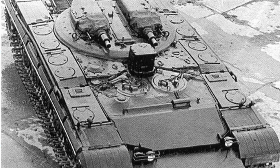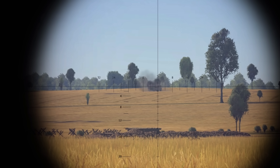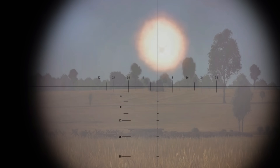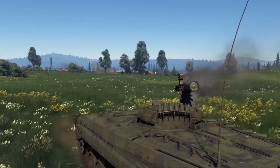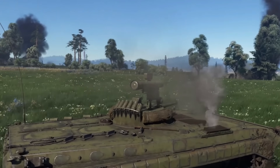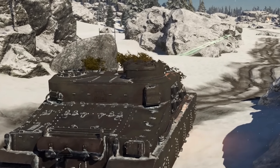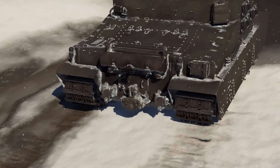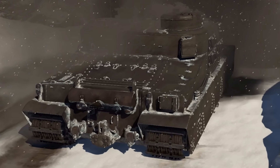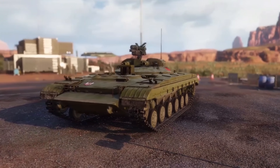By 1961, the IT-1 was still in development and the project was not doing all that great, partially due to the unreasonable demands personally submitted by the leader of the Soviet Union at the time, Nikita Khrushchev — because we all know that meddling from above always ends great. The project was delayed several times, and this was likely one of the impulses that prompted the Kirov plant in Leningrad to work on a design of their own, resulting in the prototype called the Object 287. The project was launched by official designation of the Soviet Council of Ministers in February 1961.